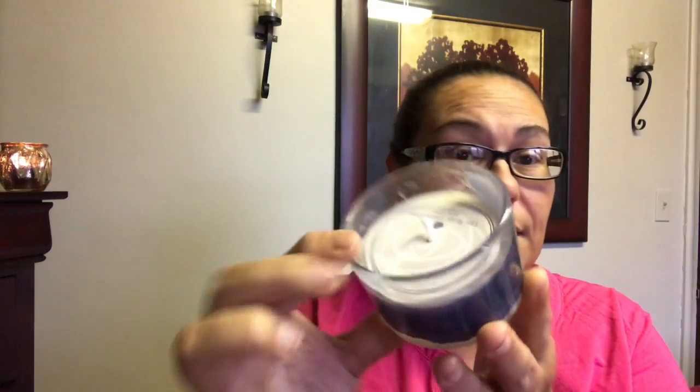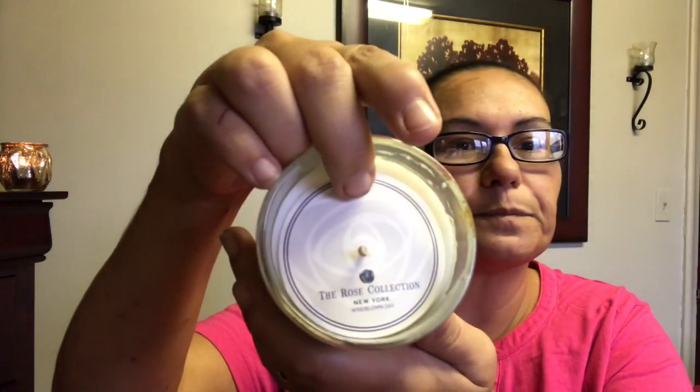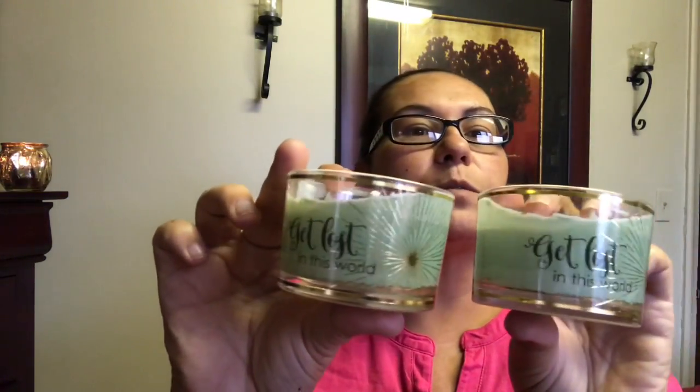They also had new candles and I'm so happy to find them! This one is from the Rose Collection New York in the Summer Sky scent — it says 'Think Happy Thoughts' with gold foil lettering and it smells amazing. I also found one that says 'Get Lost in This World' with gold foil lettering and gold trim, from the Rose Collection in the Windblown Day scent. That one smells amazing too, and I picked up two of those.